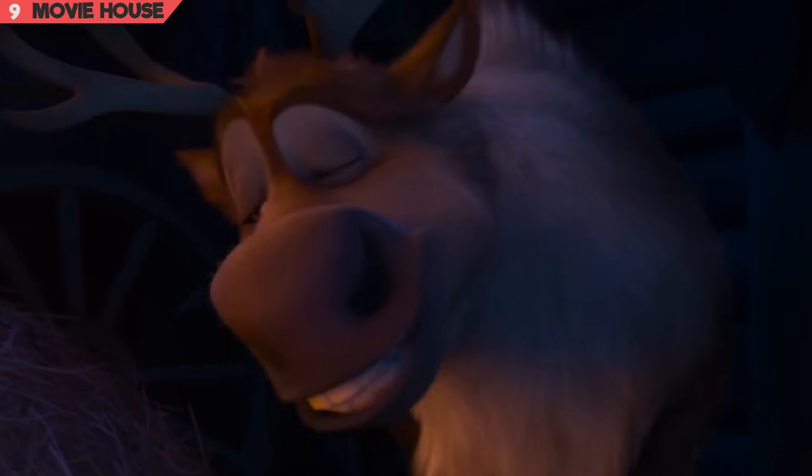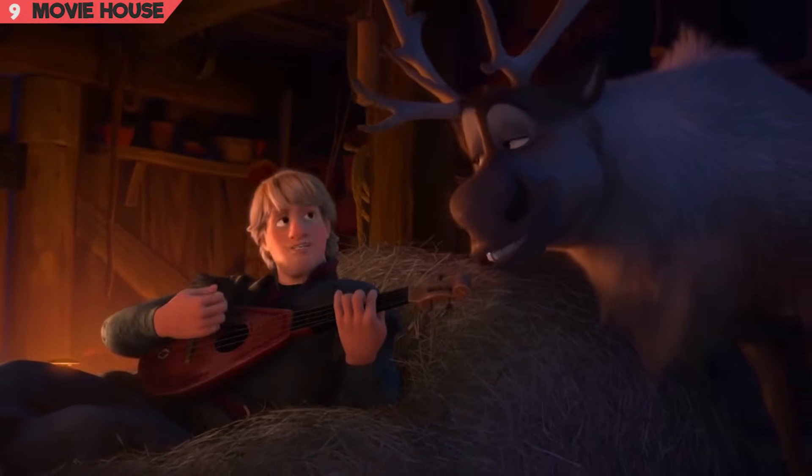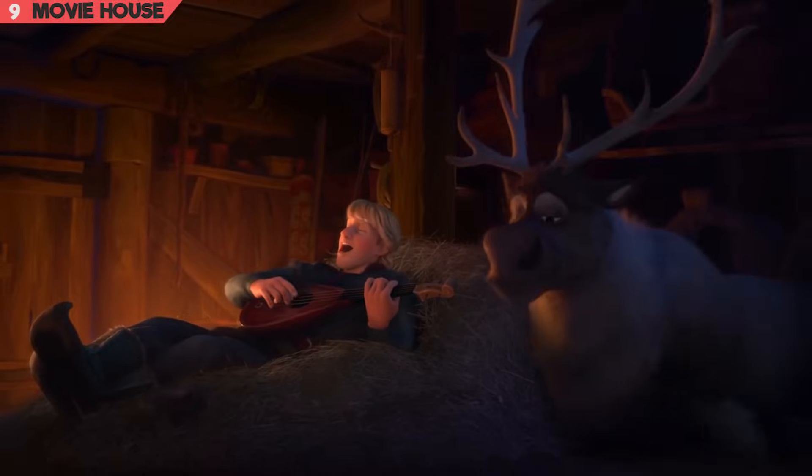Mistake 9. And yet again, as a careless error, Kristoff's stringed instrument has four strings but only three tuning pegs. We wonder what the animators were doing — we're not really blaming them; perhaps they have their own sets of challenges.